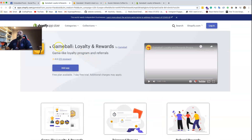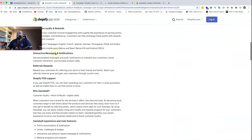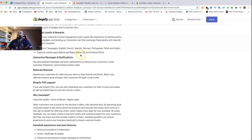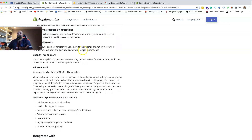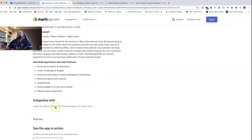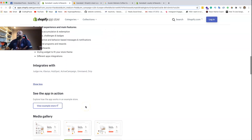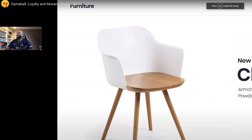It seems like a legit application - pretty nice. They have support for seven languages, native and React Native iOS and Android. They integrate with Judge.me, Klaviyo, HubSpot, Active Campaign, Omnisend, and Drip. They're doing their thing. From there I checked out the video they have on their page.